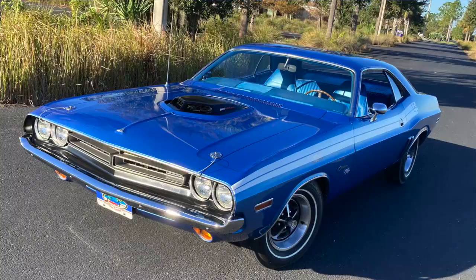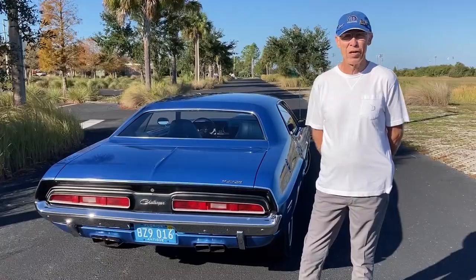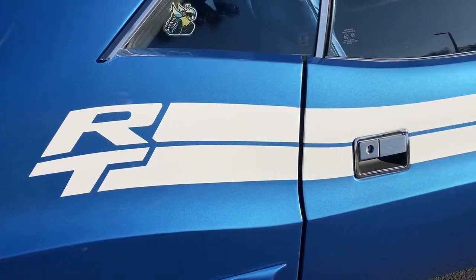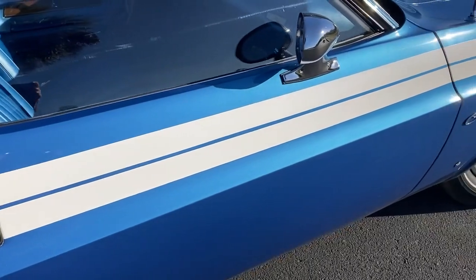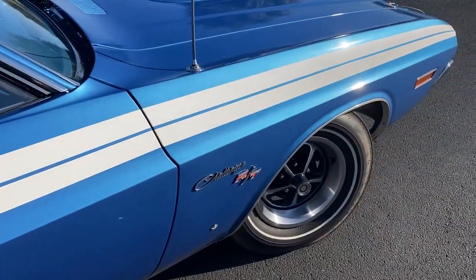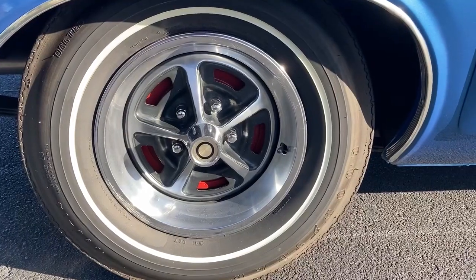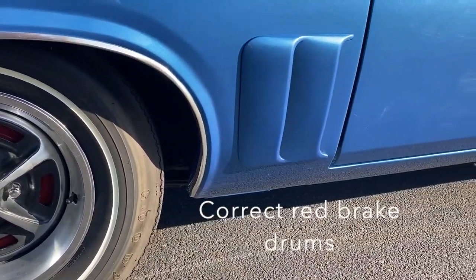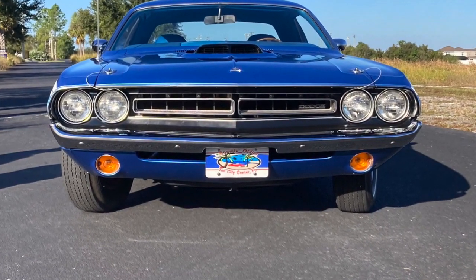In 1971, I came back from Vietnam, got out of the military, and needed a car. I'd seen a lot of nice cars while I was in the military. I purchased this one thinking I would have it a few years and there'd be something nicer come out, but it never did. With the gas crunch in the early seventies, the manufacturers didn't produce more, so I hung on to it because I never saw anything I liked better. At this point, I've had it 51 years.